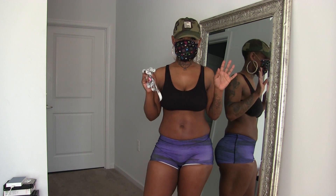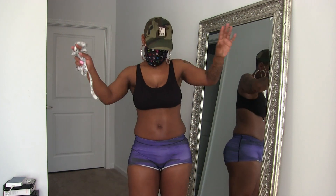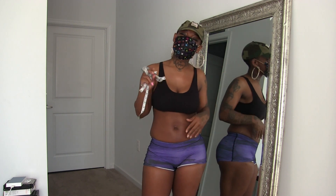Hey YouTube, it's your girl Alana. I want to do this video today because today is April 18th, my baby brother's birthday. He's 25. Happy birthday, Tarek.